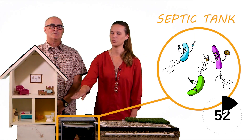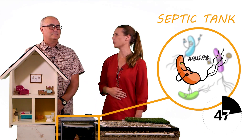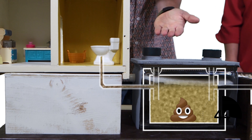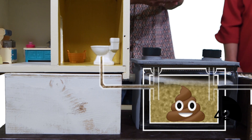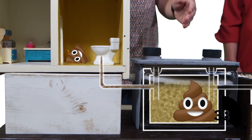After your poop takes a water slide ride into your septic tank, natural bacteria will help break down this stuff. But they can only eat so much. Everything the bacteria doesn't eat piles up in the tank over time. So remember to pump out your septic tank, or the poop may try to bring the party back into your house. Ew!